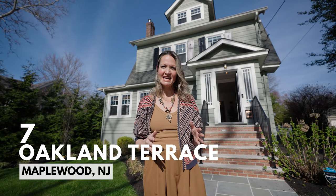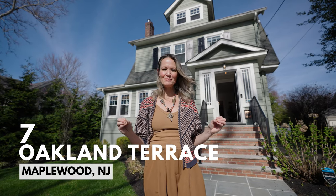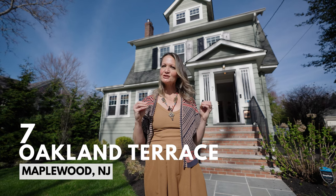Hi friends, I'm Vanessa Pollock and I'm so excited to walk you through our latest listing at 7 Oakland Terrace in the gorgeous Maplewood, New Jersey. I personally used to live two blocks from here about seven years ago, so I can attest to how special this sweet, sweet neighborhood is.